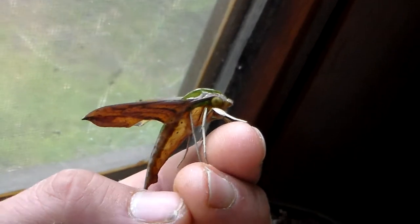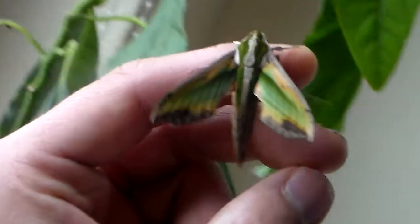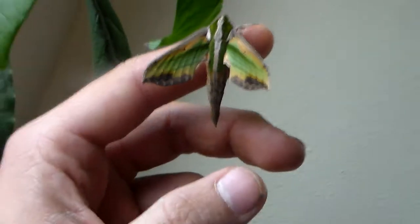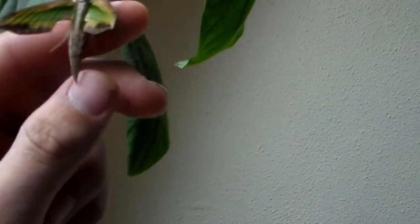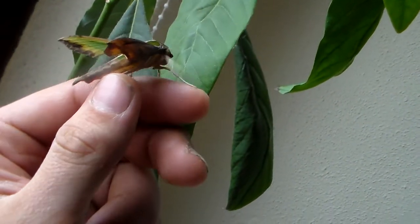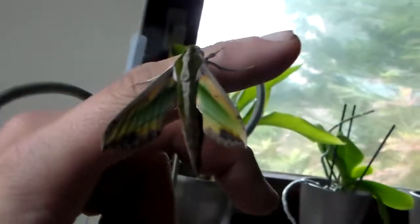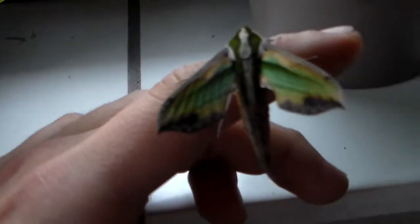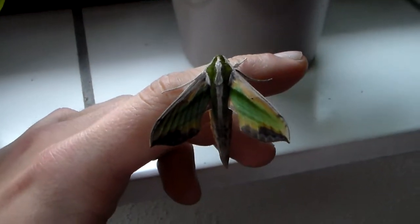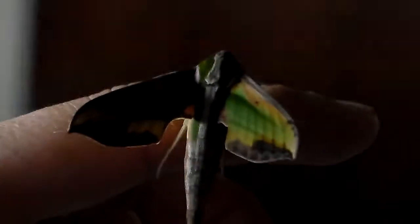Either way, I just wanted to capture the beauty of Pergesa actius on camera. There are not too many videos about insects on the internet, especially of beautiful species like these that everybody should be able to experience. So it really is my pleasure to share them with the internet.